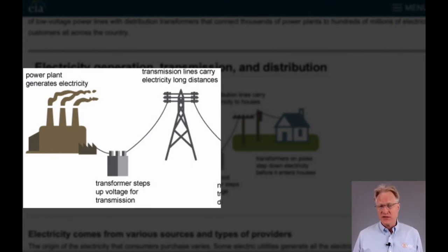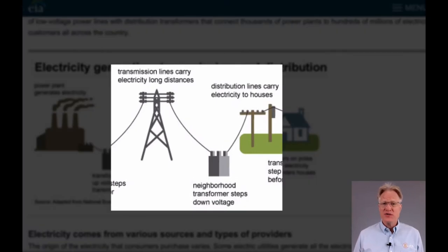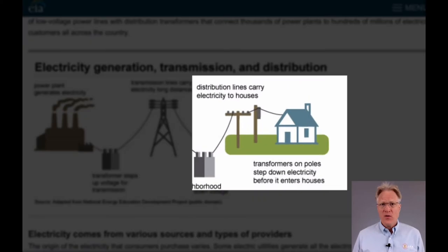When they get close to a city or a neighborhood, they put in a substation and drop that voltage down to about 13,000 volts for their distribution lines. Once they're next to the customer's house, they mount a 220-volt step-down transformer to power the building.